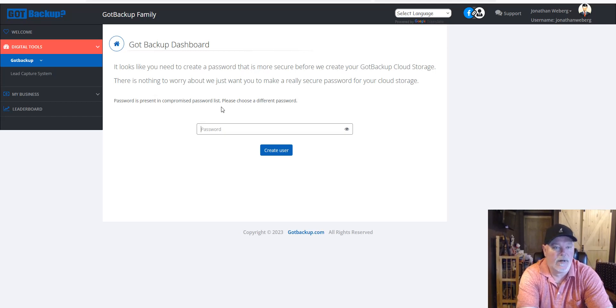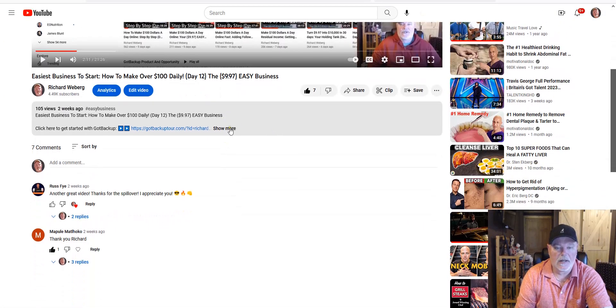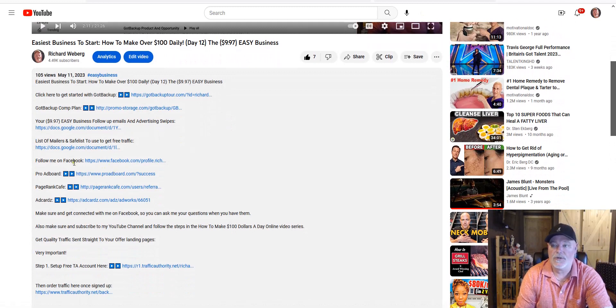I wanted to make sure everybody following along in the video series knows that phone backup apps are now in the works and rolling out. Getting your digital data backed up on your phones will be very easy. The other thing I want to share is: if you haven't joined the Facebook group, I want to make you aware of it. I'll put a link underneath the video — just click 'show more' and there will be a link to the Got Backup Facebook group.